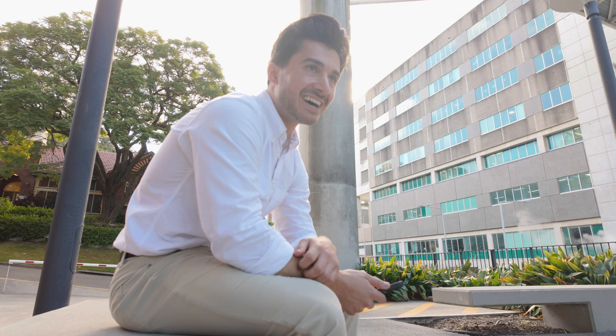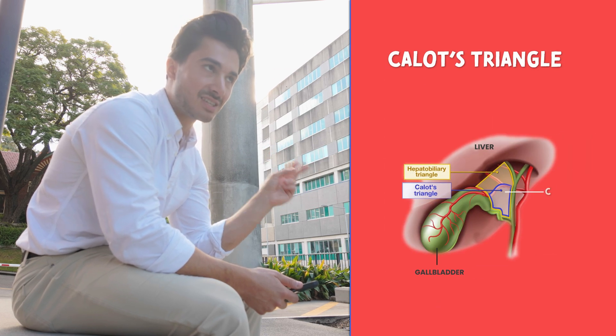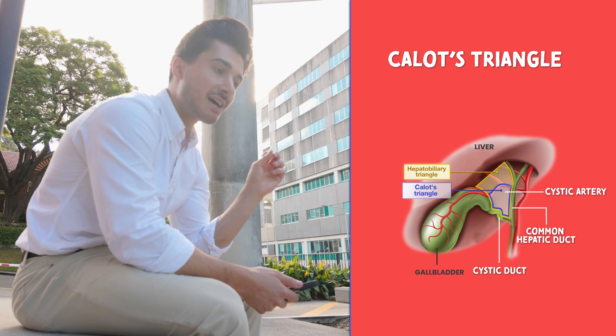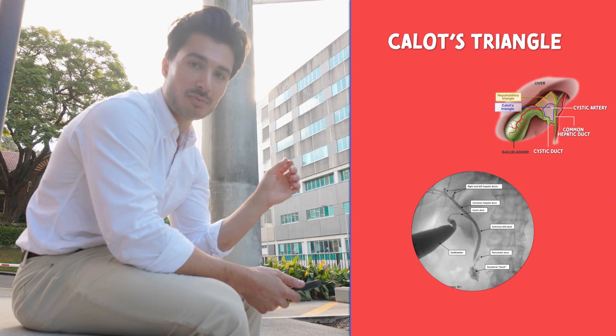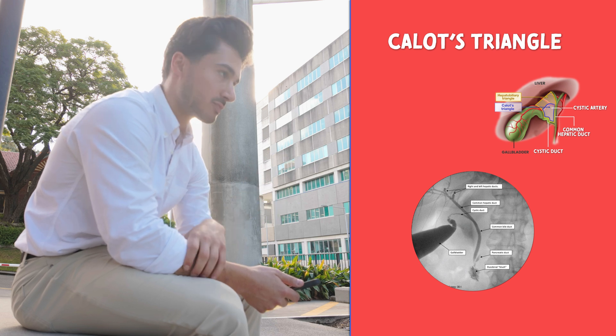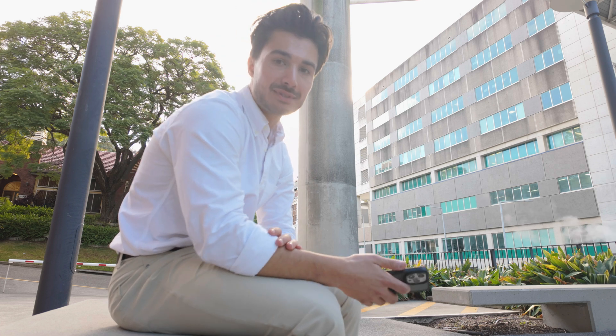Just got out of theatre — super cool. We saw a few laparoscopic cholecystectomies today. It was all about learning to dissect Calot's Triangle, which includes your cystic artery, your cystic duct, and your common hepatic duct. They also did an intraoperative cholangiogram where they went through the cystic duct to visualize the flow. Super cool. Stay tuned for some more updates everyone.